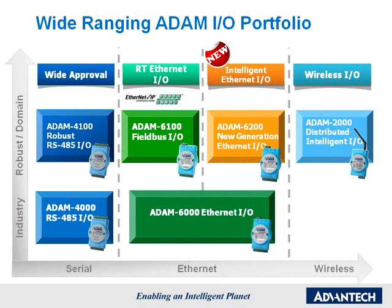Wide-ranging Atom I.O. portfolio. Driven by the progress in technology, Advantech has developed several series of Atom remote I.O. modules. While retaining the core functions of signal conversion, analog input-output, digital input-output, relay, and counter, different series are provided for different interfaces.